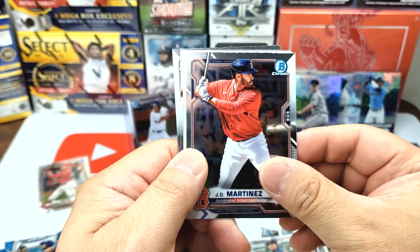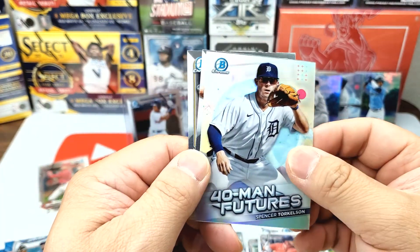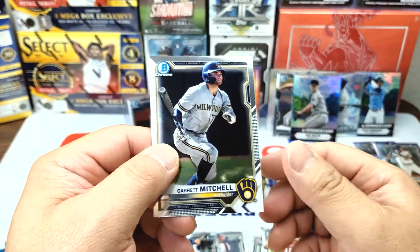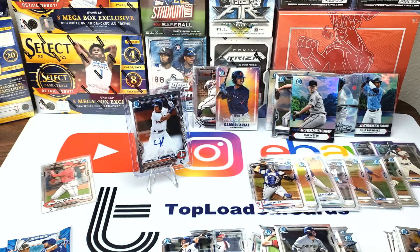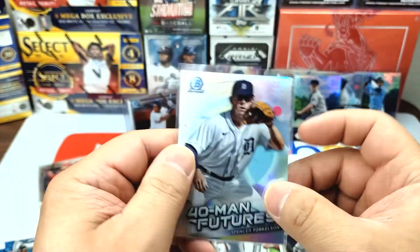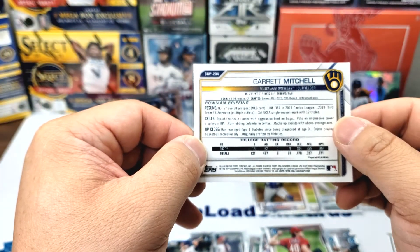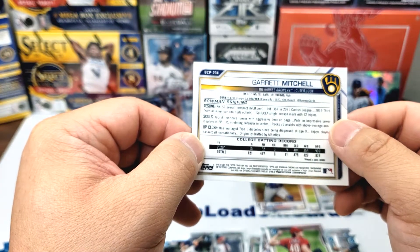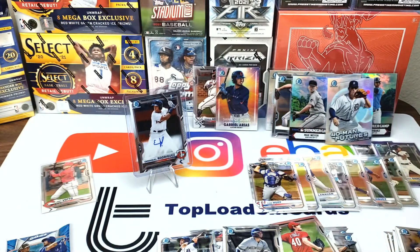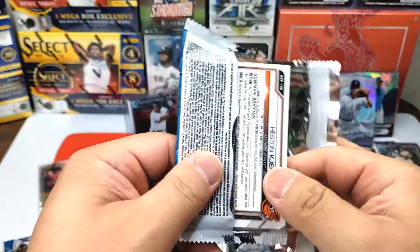Jose Ramirez, JD Martinez — that's a nice one. Spencer Torkelson, 40-Man Futures. Nick Lodolo. And Garrett Mitchell — very nice. Garrett Mitchell, 57th overall prospect, from Orange, California — very nice. I think he went to UCLA, I'm not sure.